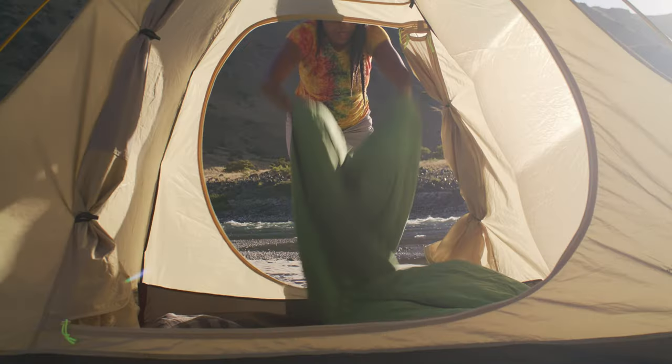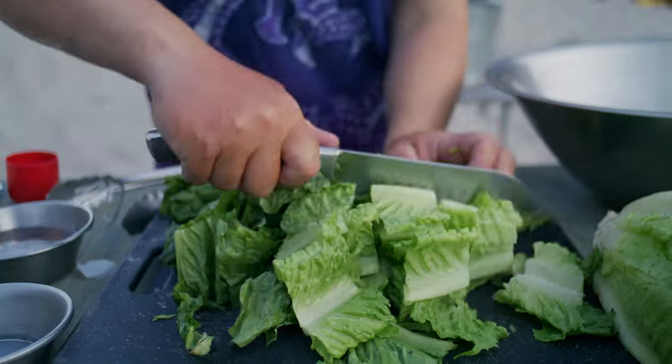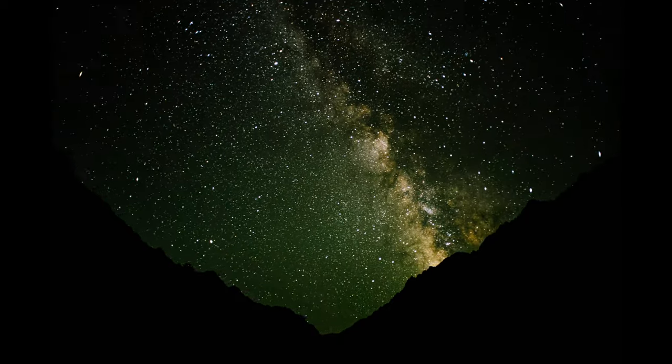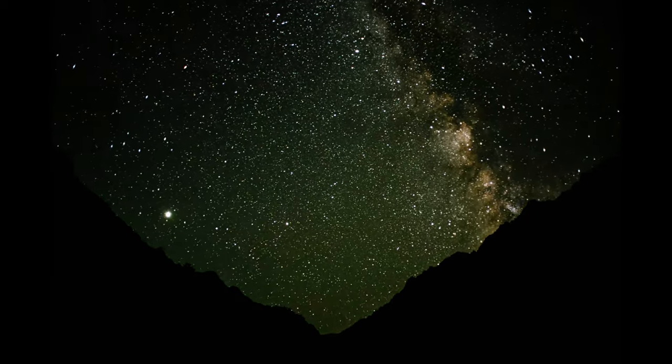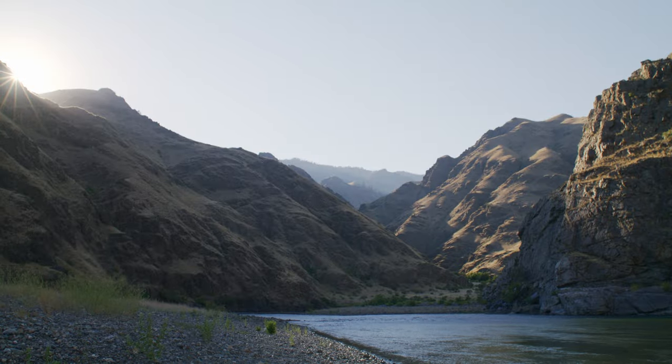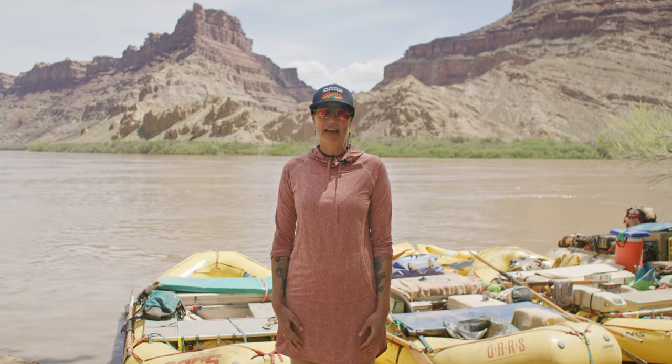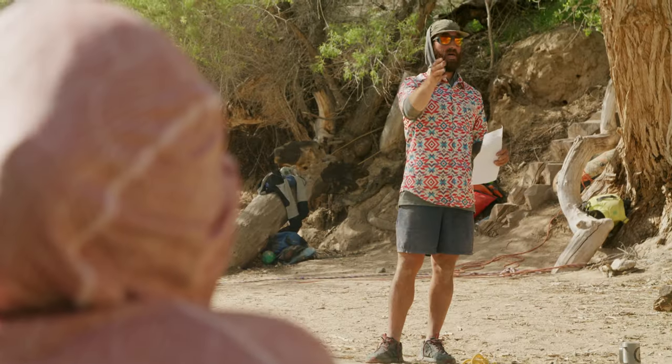The intention of this whitewater orientation video is to prepare you for the risks and challenges that are a part of a river trip. The conditions will vary significantly depending on the river, the weather, and the time of year. Your guides will provide a detailed safety talk at the river and address the specifics of your river trip.